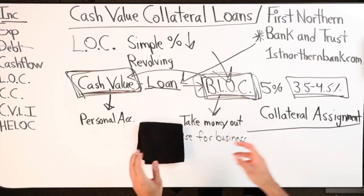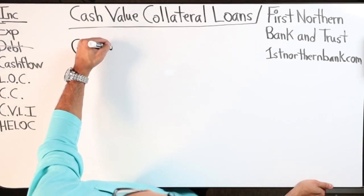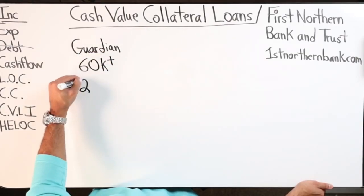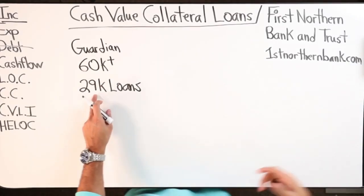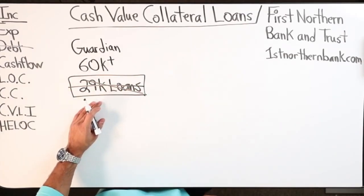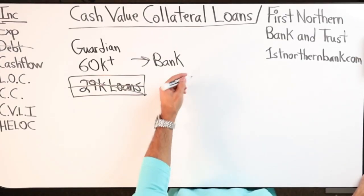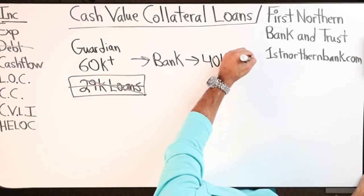Let me show you my numbers real quick. I have a policy with Guardian - I'm going to use my Guardian policy for this. Total cash value in there is 60-plus thousand dollars, but I have 29k in loans already. So what I was planning on doing by the end of this month is zeroing out the loan, getting rid of it, restoring it back to zero, then approach the bank and get somewhere between 40 and 50k as a line of credit.